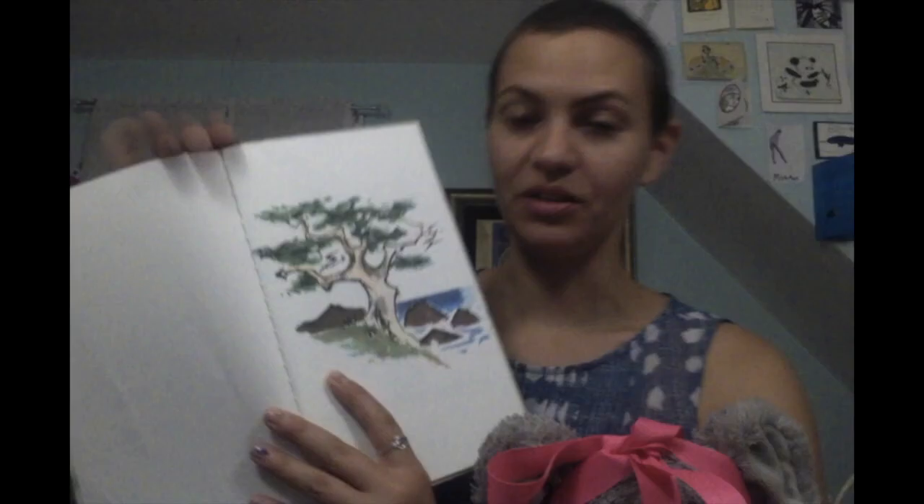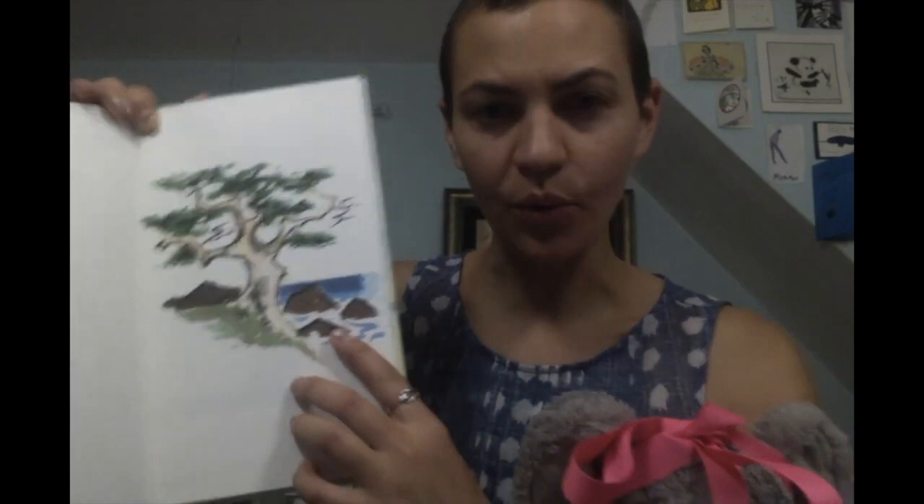So without further ado — that means I'm going to start right away. Let's start. Here's this picture of a tree. Interesting. And I wonder if this is like a lake or the ocean.